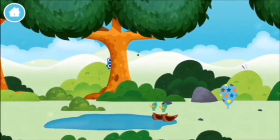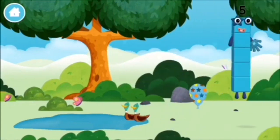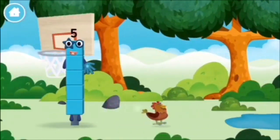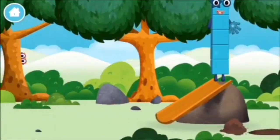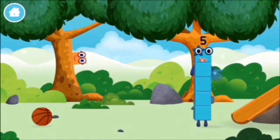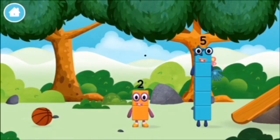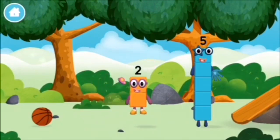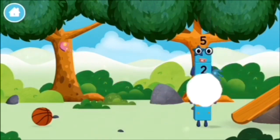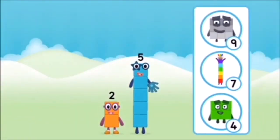Two ducks swimming in a pond! You found a number block! You found a number block! You found a number block!